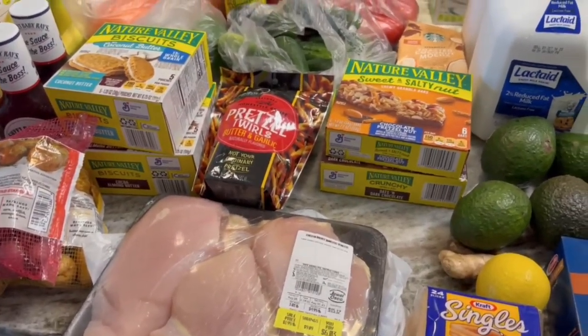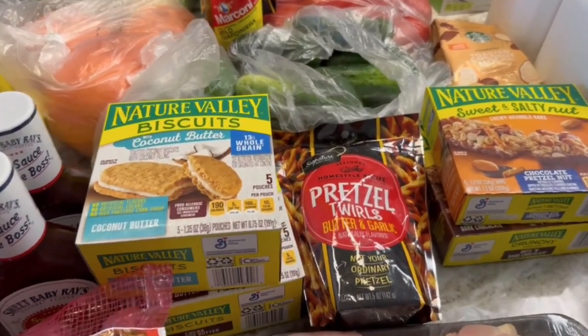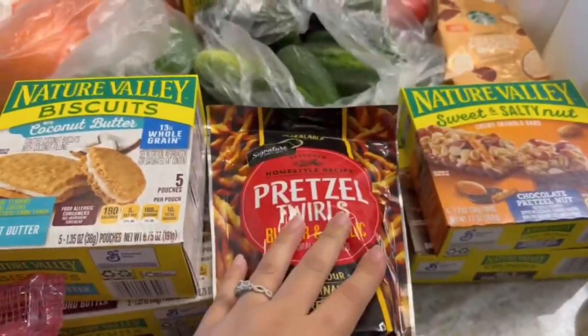Sometimes my husband and I, we have to pay with separate accounts, especially at Jewel-Osco, so we can get different promotions. Like this week, each one of us got one of these for free, so we got two.